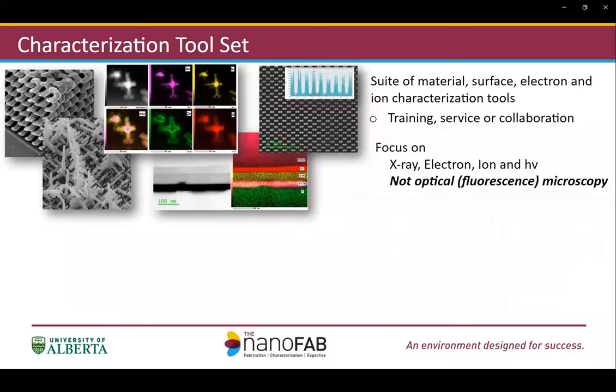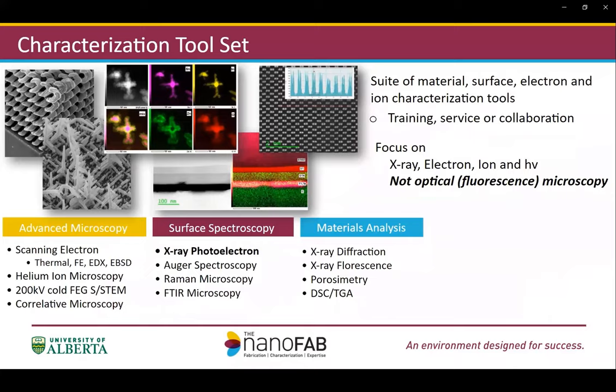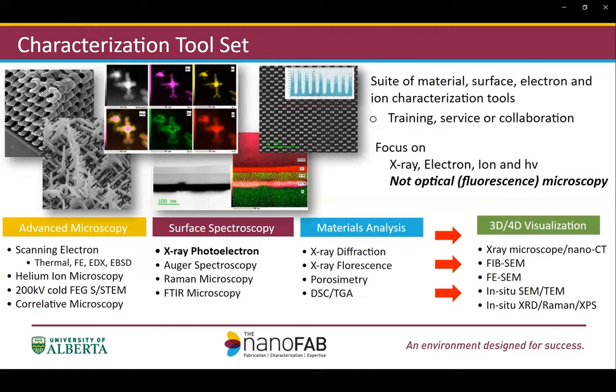In the characterization lab, we are well equipped with a suite of microscopy and spectroscopy equipment, including SEM, TEM, XPS, Auger, Raman, and XRD, and also other commonly used analytical equipment. We are also working constantly to bring in new capabilities and instrumentation based on demand from our user community. In the current roadmap, we are working to bring on 3D visualization and dynamic magnetic capabilities.